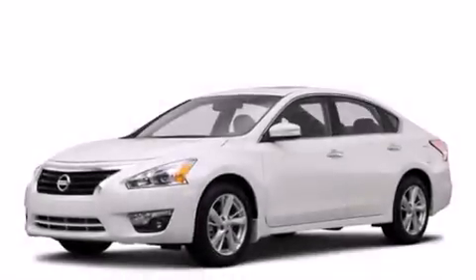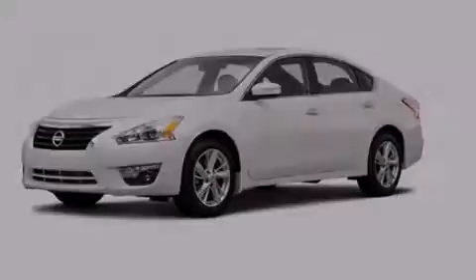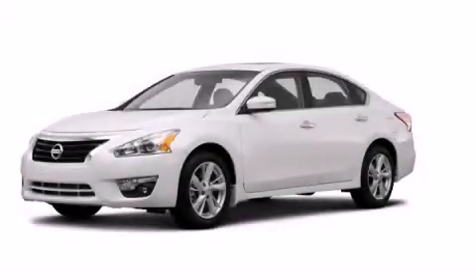With an EPA estimated rating of 38 miles per gallon on the highway, this automobile helps leave money in your pocket where you want it. Call or visit us right now and arrange your test drive today.